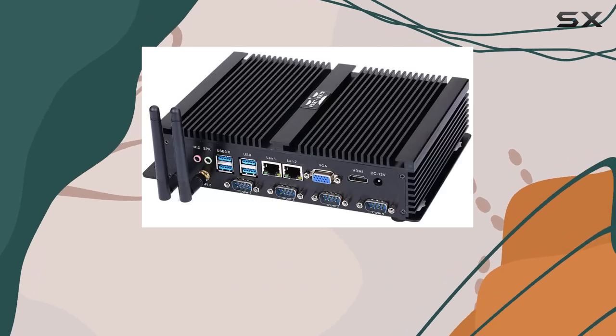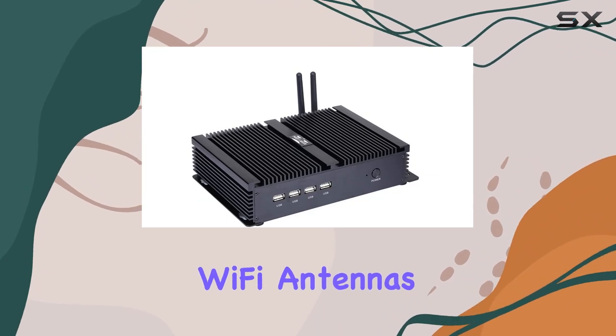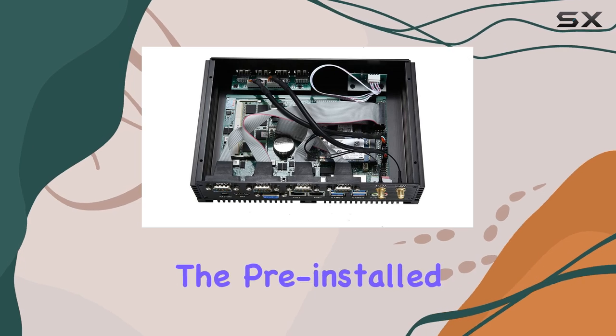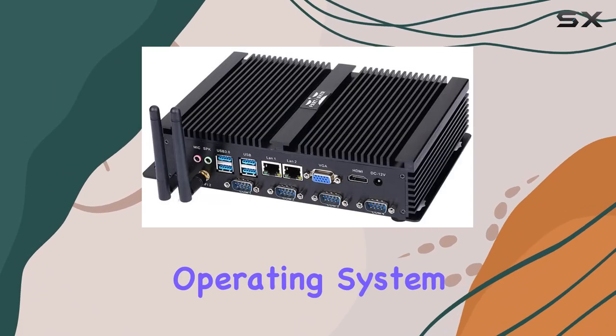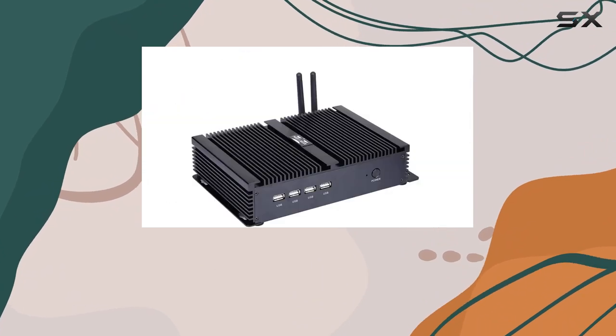Setting up the Partaker Mini PC is a breeze, thanks to the included power adapter, power cable, Wi-Fi antennas, and all necessary screws and cables. Additionally, the pre-installed Windows 10 Pro operating system offers a familiar and user-friendly environment for users to get started right out of the box.